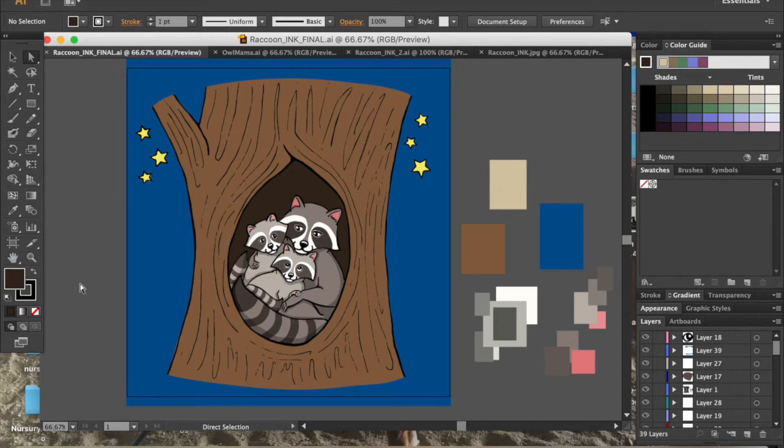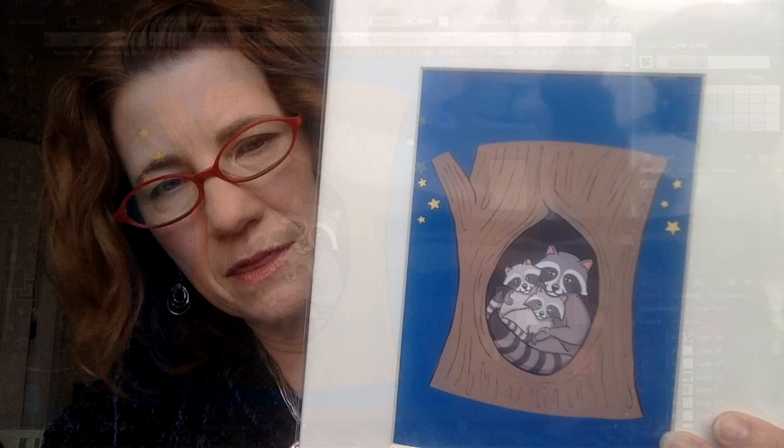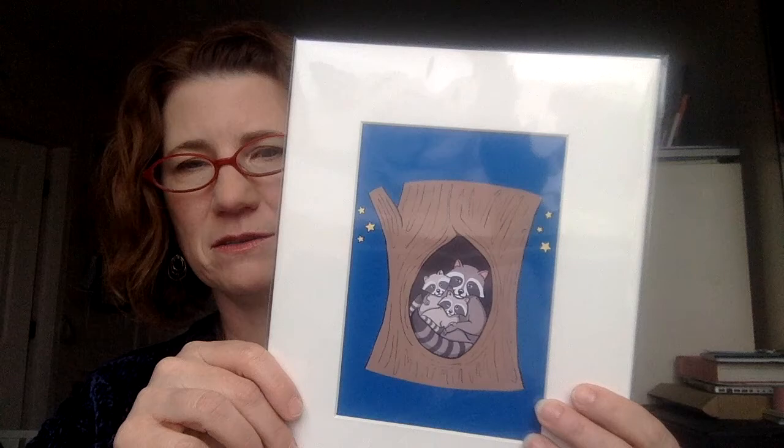Once the piece is all done with color, I bring it back into Photoshop for the final creation. The next and final step is to take that Illustrator piece, put it into Photoshop, and size it out for printing — which is kind of boring so I won't cover that. All in all, each piece probably takes about two months total, sometimes two to three months. The drawing and inking are the more time-consuming parts.